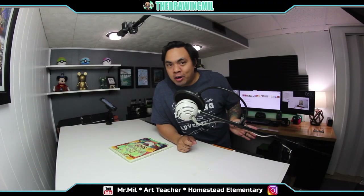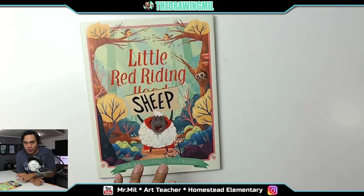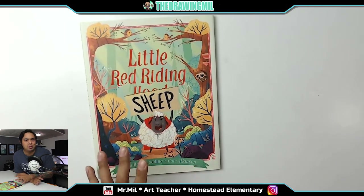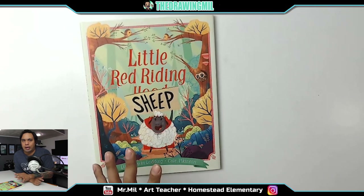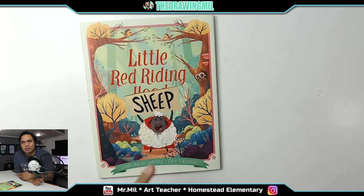Hey fourth and fifth graders — or anyone watching, it doesn't matter, because this one's pretty fun. I'm reading you guys a story and I'll tell you what I want you to do. So Little Red Riding Sheep is a book based off of Little Red Riding Hood, but there's a twist. What I want you to do is take a classic story and reimagine it with illustrations — make it your own. Change it to modern times, make it funnier, make it darker. I prefer funnier. So find a classic story and let's change it up a bit.